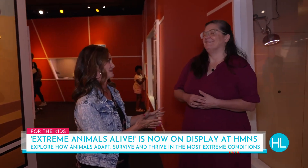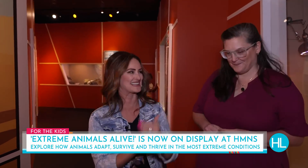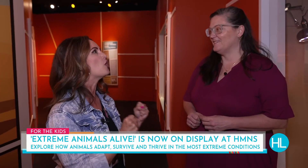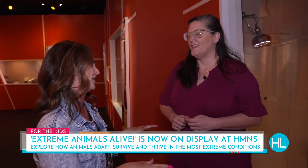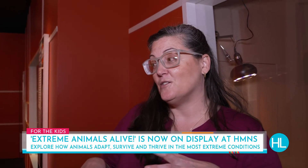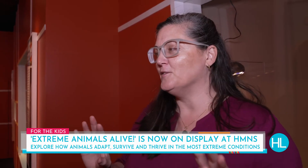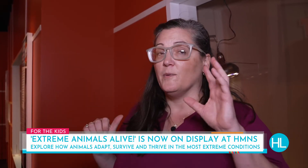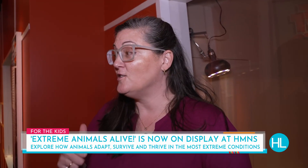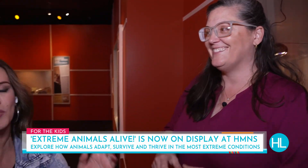It's super busy here at the Houston Museum of Natural Science for the summertime — camp has started and everybody is out today. The exhibit takes you through six galleries. One is just 'what's an adaptation?' Then there's superpowers. It's framed like a graphic novel. We have super cold, super hot, super dark, and super survivors.